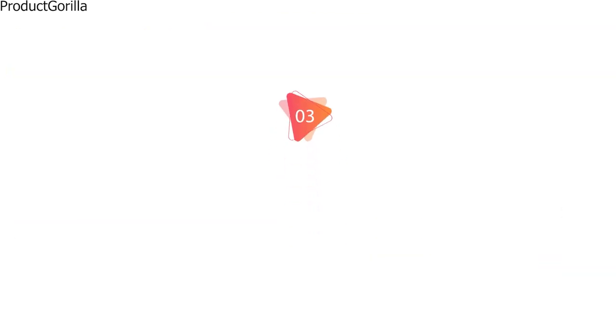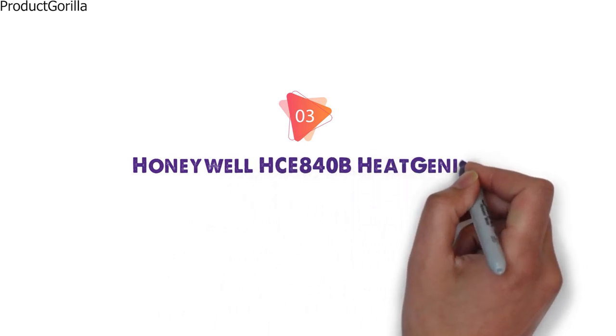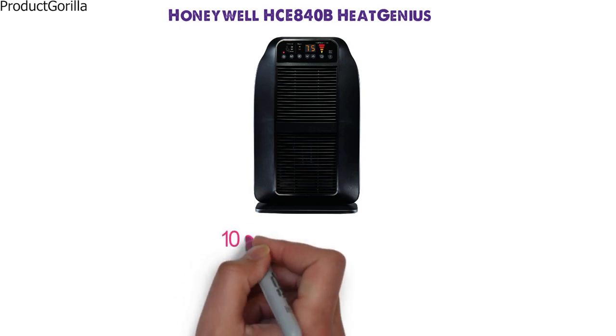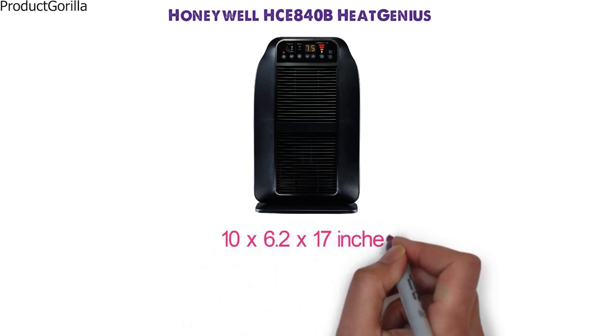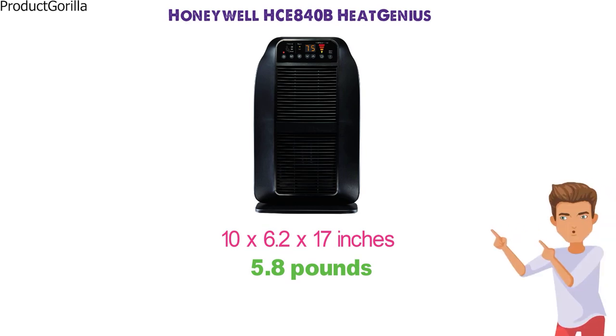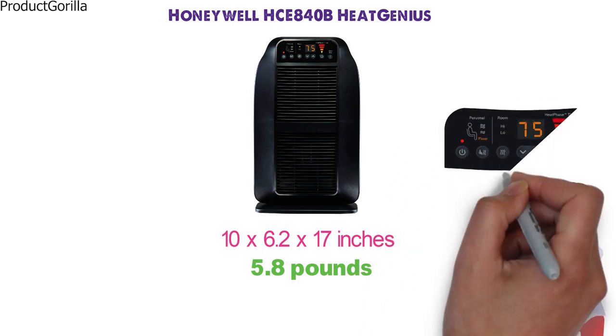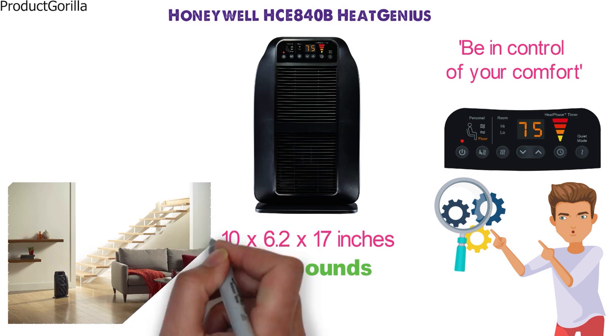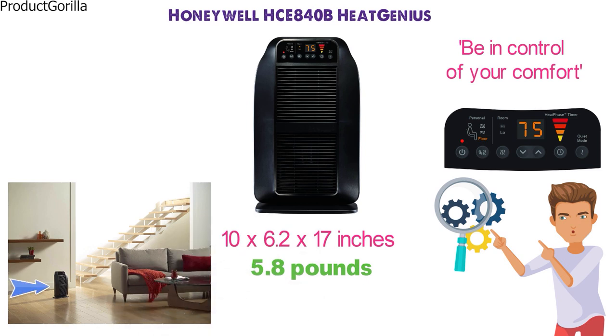At number 3 we have the Honeywell HCE 840B Heat Genius. The dimensions are 10 x 6.2 x 17 inches and it weighs around 5.8 pounds. With this Honeywell heater, you can choose from 6 different customized heat settings, allowing you to fully control the amount of heat produced. Whether you want to heat your floor, your room, or your small personal space, this heater can adjust accordingly.